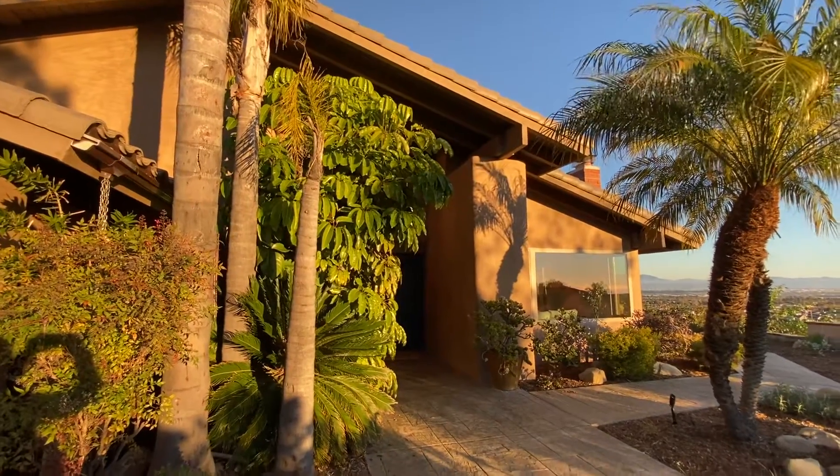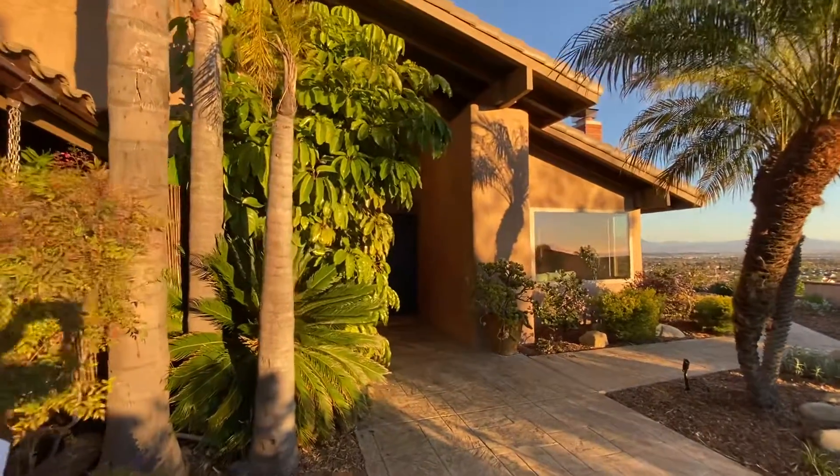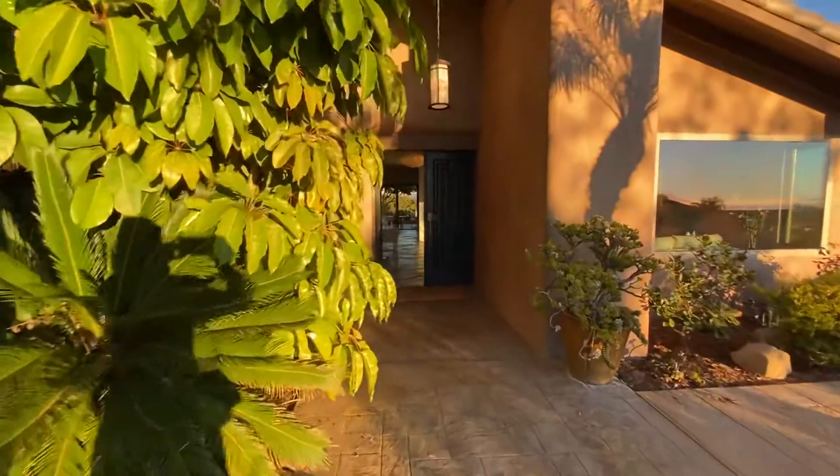Hey guys, this is Jennifer Montoya, and I am at an office listing of ours that just came on the market.